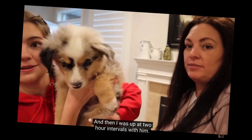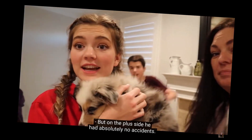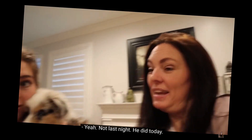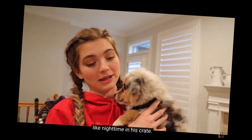Jordan mentions she didn't go to bed until super late and was up at two-hour intervals with the puppy — she got no sleep that first night. On the plus side, he had absolutely no accidents overnight in his crate. Jordan getting up every two hours is an excellent model to follow. When your puppy first gets home, those first three or four days — if your puppy has an accident, it's not your puppy having an accident, it's you having an accident.